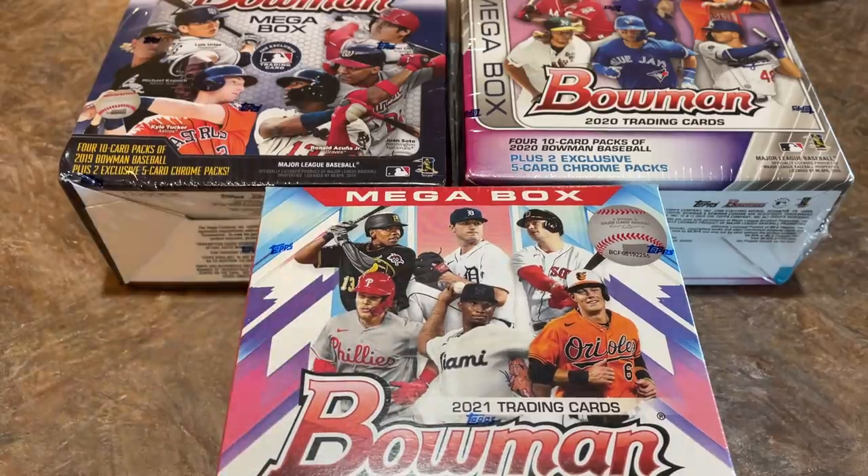I paid $75 for the 2019 one on eBay. I can't find it at retail, so I had to bite the bullet and pay for that one. But hopefully we can find some good stuff that's going to be worth well more than what these boxes go for. We're looking for some great cards.